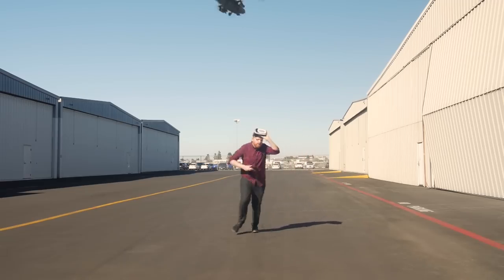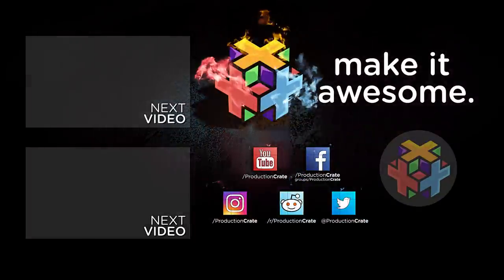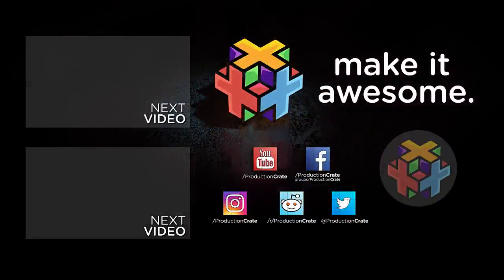These effects are really... Whoa, Adrian, watch out, dude! He's okay. We'd love to see what you create with these effects. Sign up to ProductionCrate.com today and make it awesome!